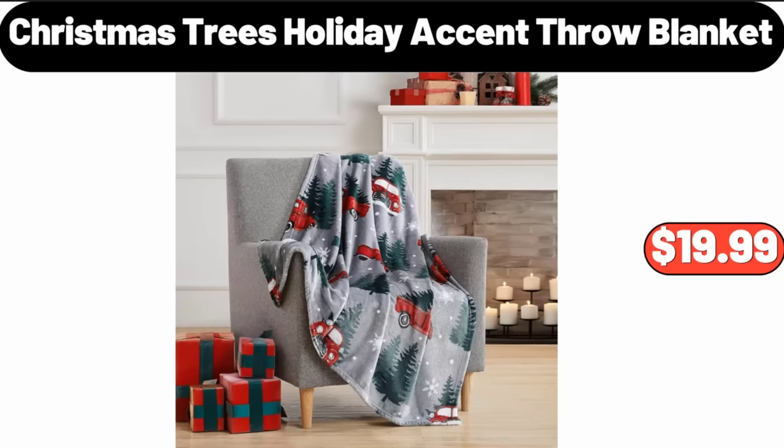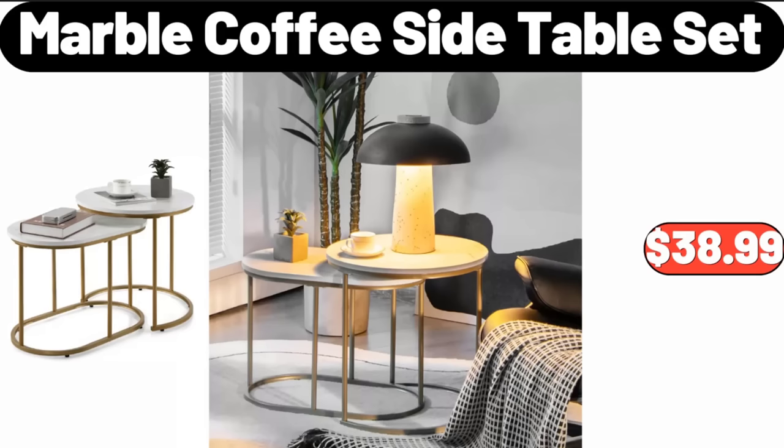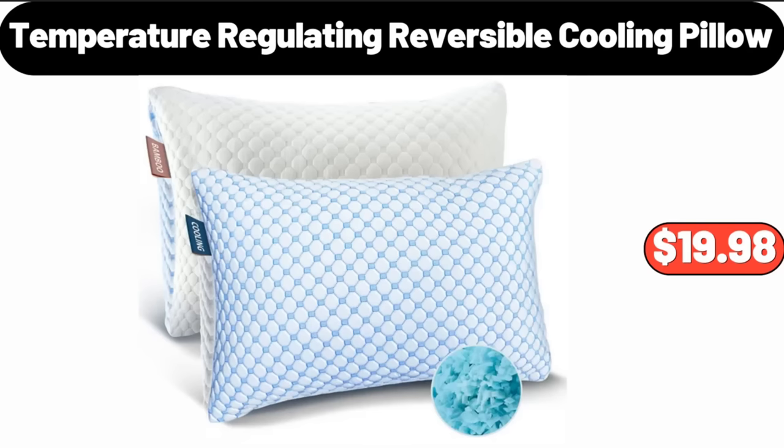Christmas Trees Holiday Accent Throw Blanket, $19.99. Stainless Steel Cook Basket, $4.99. Marble Coffee Side Table Set, $38.99. Porcelain Gravy Boat, $4.99.